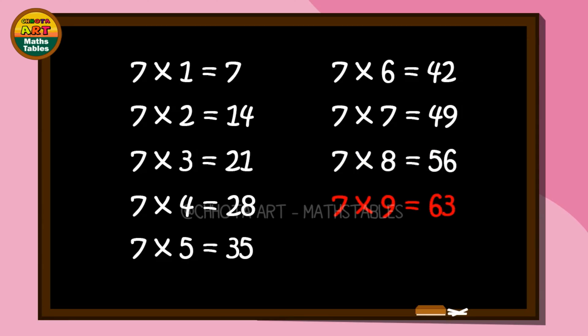Seven times nine, start: sixty-three. Seven times nine, start: sixty-three. Seven times ten, start: seventy. Seven times ten, start: seventy.